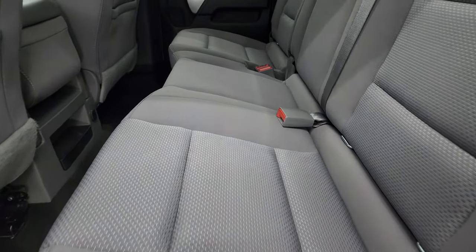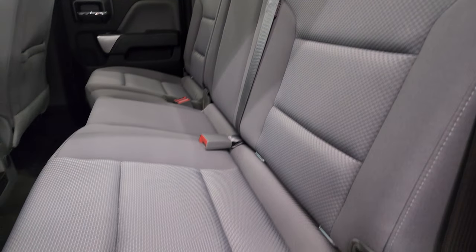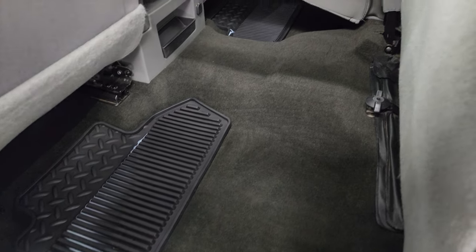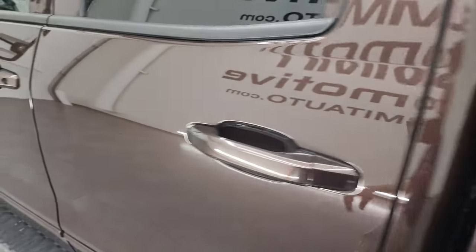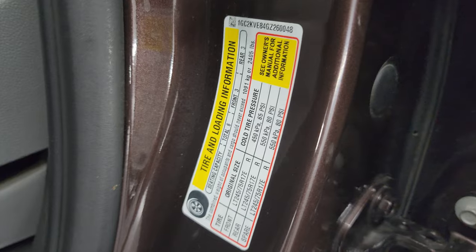Inside the back seats, no rips or tears. It has the LATCH child safety system for car seats, fixed glass rear window with built-in rear defrost. Smells very clean inside this truck. The seats fold up and carpeting is nice and clean. Factory all-weather floor mats back here. Side curtain airbags. Inside and bottoms of the doors all look pretty good. The VIN sticker confirms no Canadian trucks here, and there is your tire and loading information sticker.